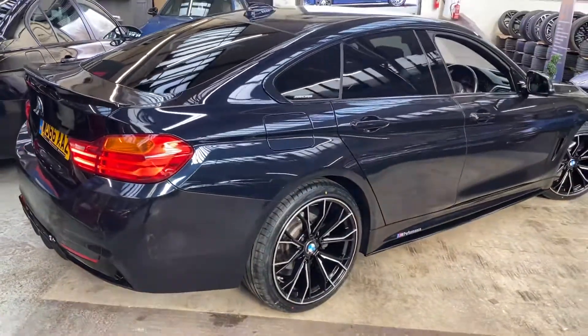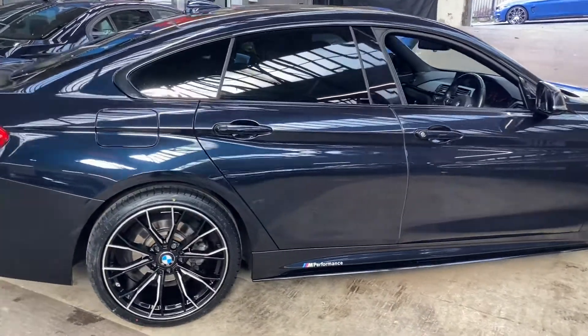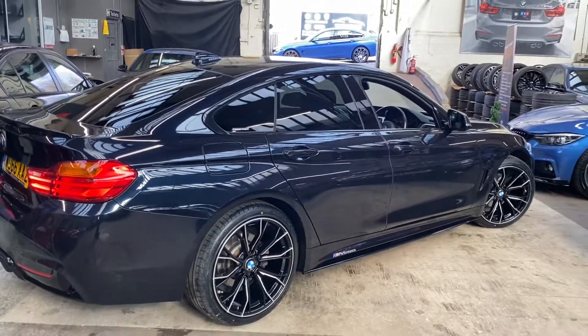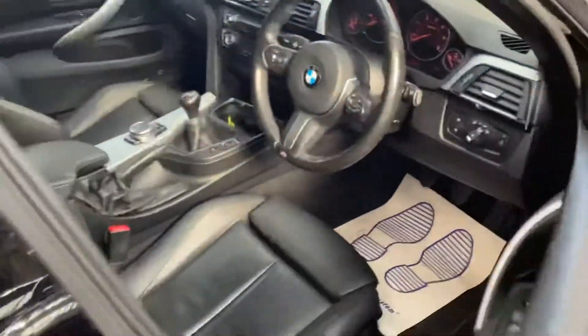On to the driver's side — this is the best side to show off this wonderful Carbon Black metallic colour. Towards the rear you can see it's a very dark blue, and towards the front you'll be able to see that switch over in colour towards more of a black colour pigment.